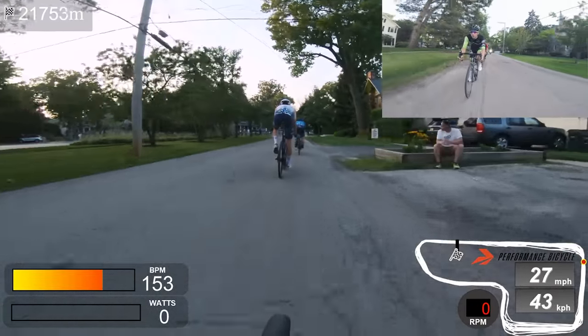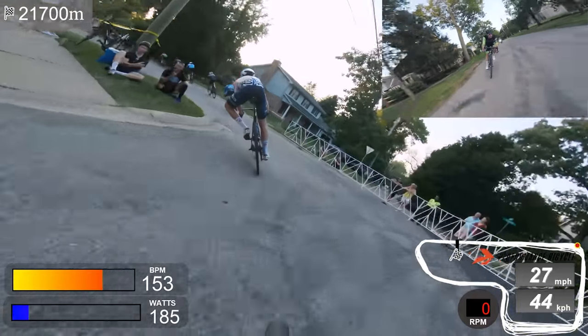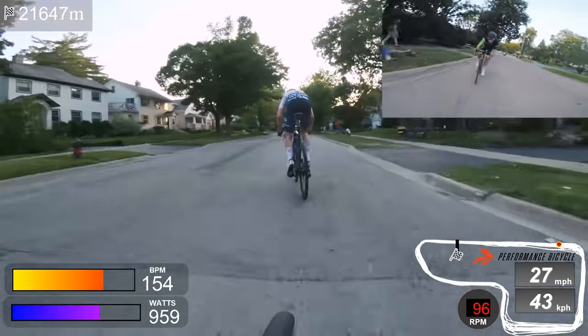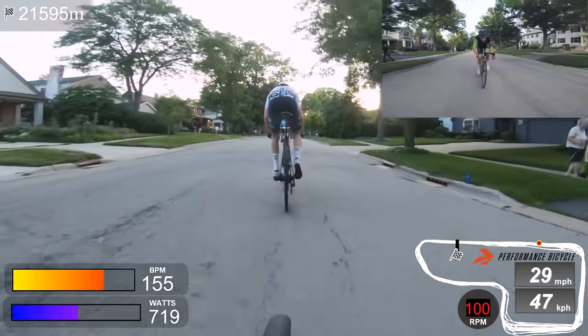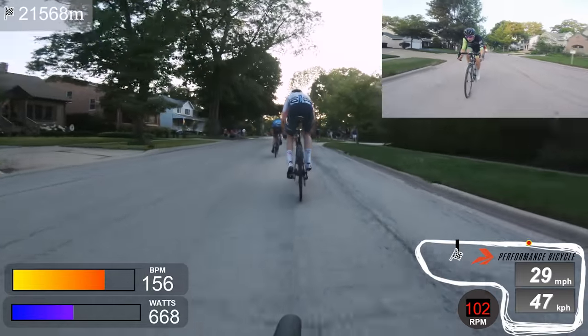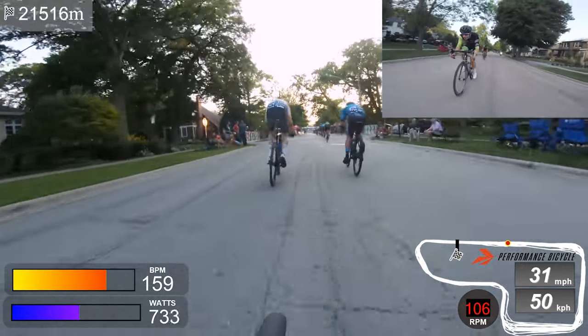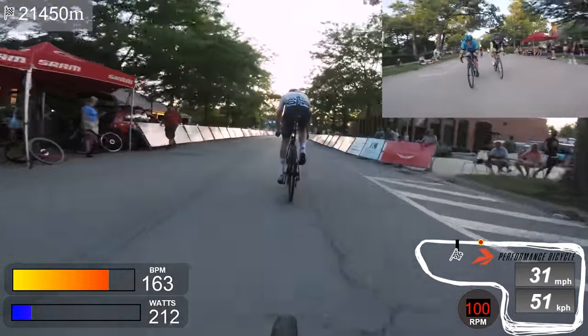Before we get into those three tips, let's finish out this lap. This is the final corner into the start-finish straight — the most important corner on the course. As you can see, it's just a watt bomb every time; there's really no way around it. Gaps are opening up now. There's the Novo Nordisk sprinter — he is super fast, and this is a testament to what I was saying.